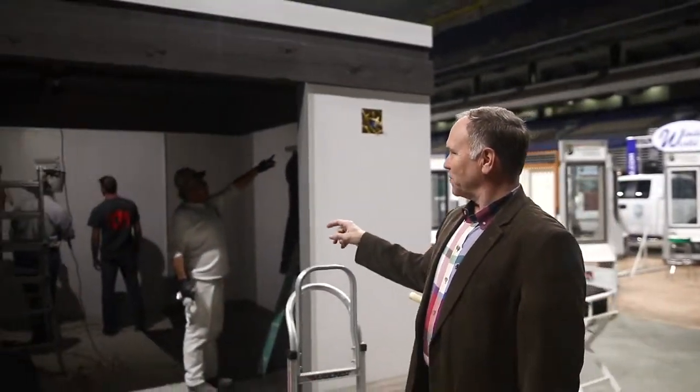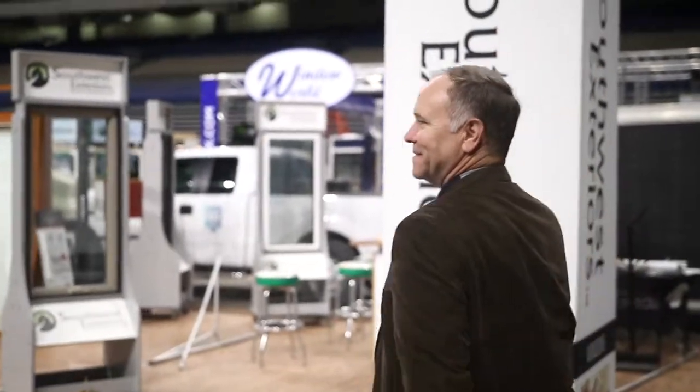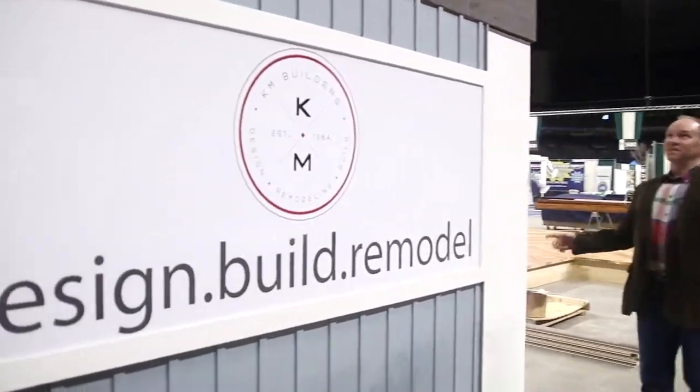We're back at the Home and Garden Show and KM Builders is getting well along its way. They've got the crew finishing the paint, and KM Builders has their new logo up. I think that looks cool — it looks like they're almost done.